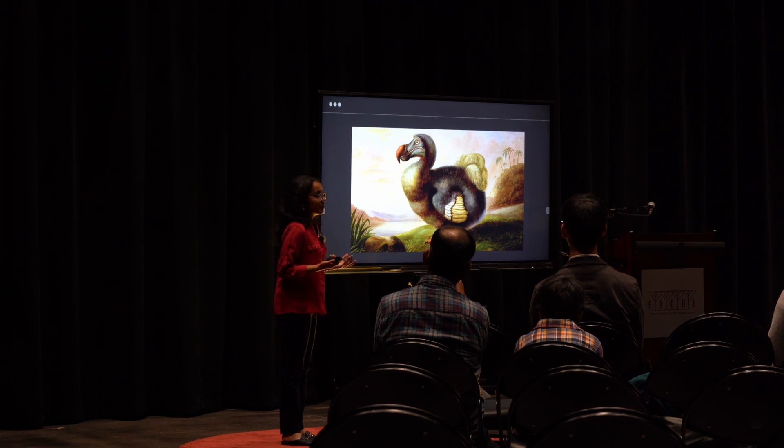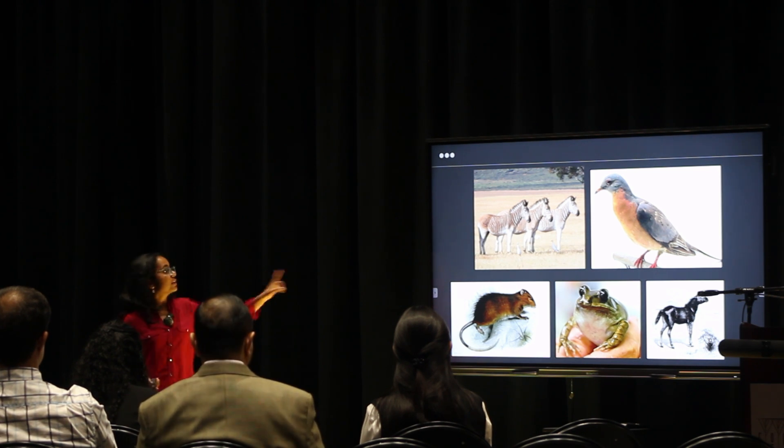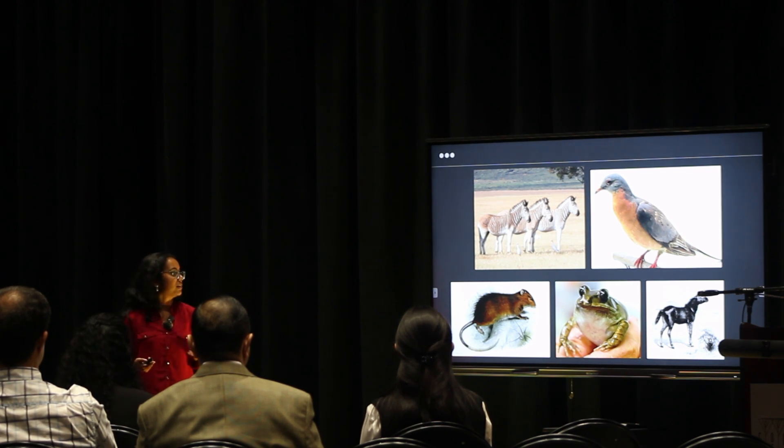No one knows exactly when the dodo went extinct, because back then no one was paying attention. Here are some other animals that scientists are seeking to bring back: the quagga, the passenger pigeon, and the gastric breeding frog. One fun fact about the gastric breeding frog is that its offspring are born from its mouth — they literally come out of the mouth, which is kind of remarkable.